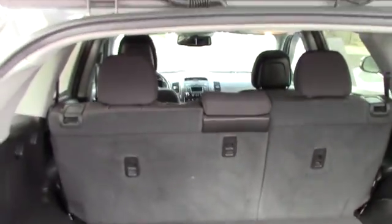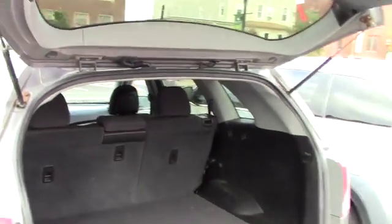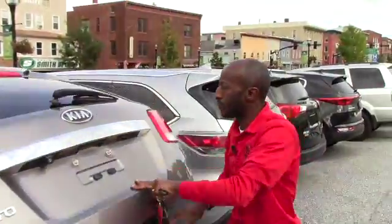Take a look inside the cargo area — very large space to load anything. Here you also have some extra storage. It's also easy to put the back seat down if you want to load anything with large space.